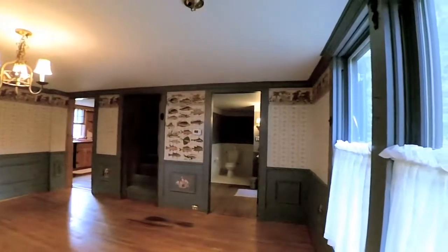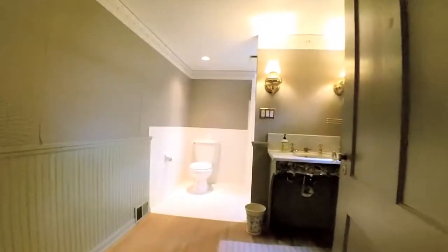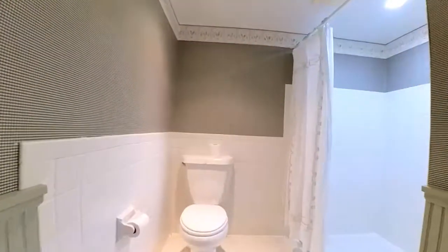A central dining room reaches out to the first floor bath with an oversized zero threshold shower and undermount sink.